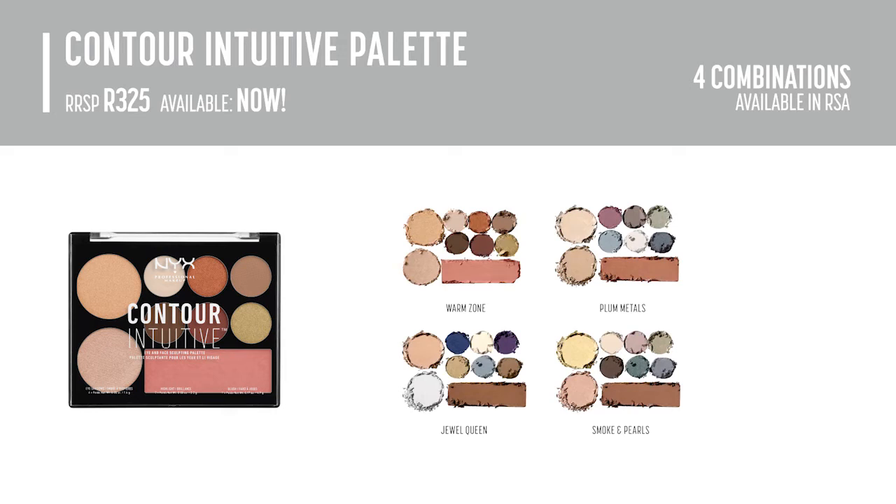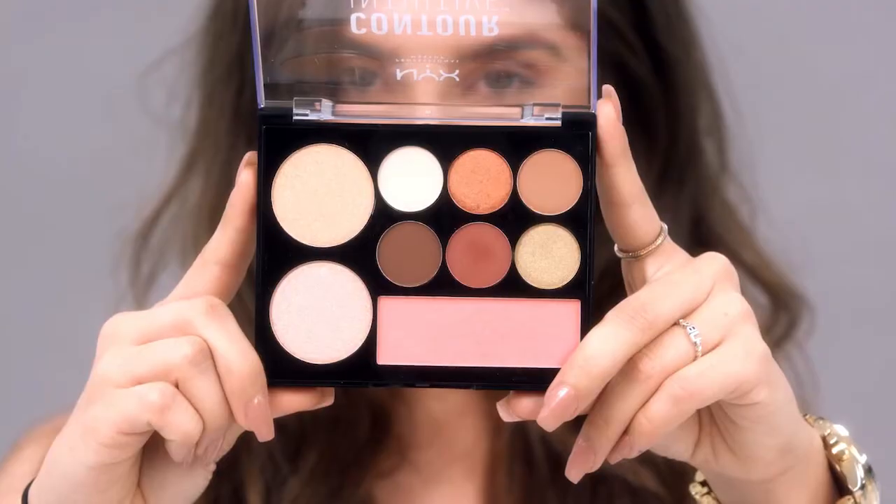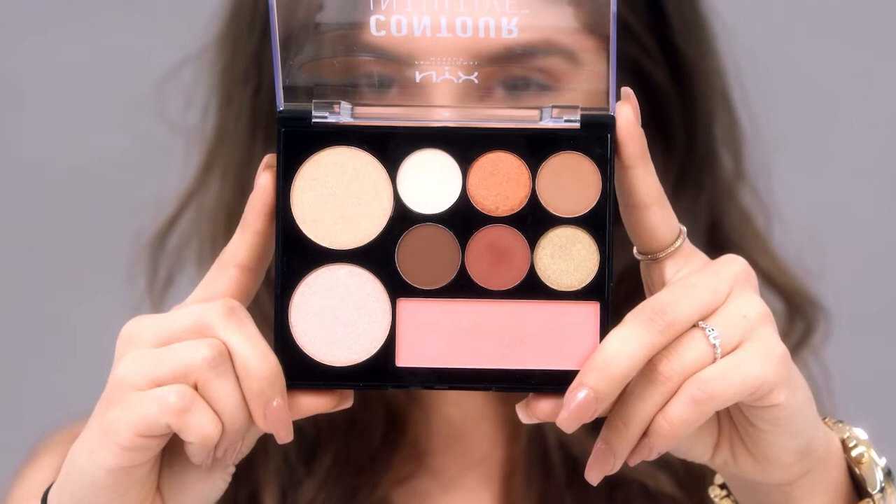One of my favorite products is our Contour Intuitive Palette, because it offers opportunity to create different looks. It has shimmers, metallics, and mattes as well, and a few highlights. It's super compact, so it makes it really easy to carry on the go.